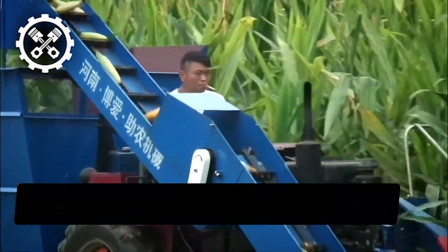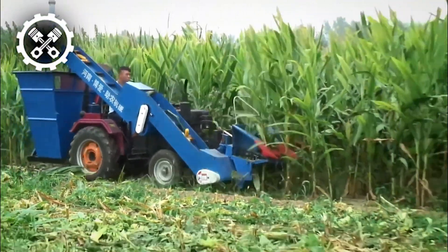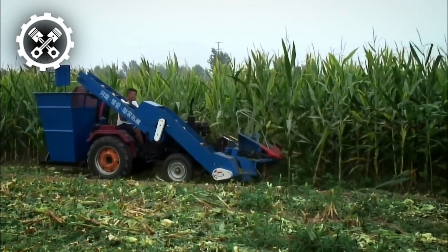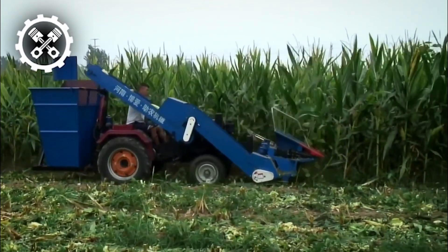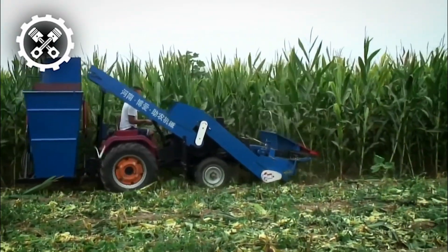Next up, we have crop harvesters crafted by Ball Seed Farming Machineries, presenting a remarkable solution for efficient harvesting. This harvester is equipped with a three-row portable harvesting drive, accompanied by a backpack storage system, utilizing a tractor as its power source.